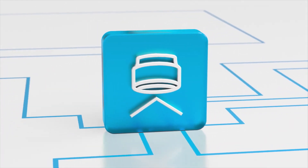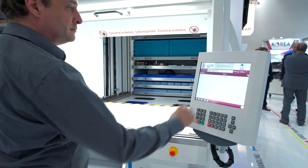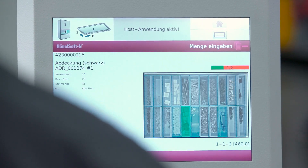Visual Operation. The combination of Picture Control, HainelSoft, and the MP14N controller is the basis for innovative visual system operation.